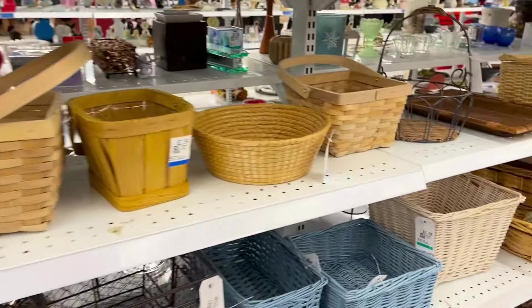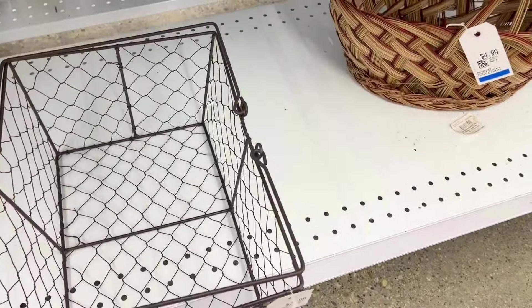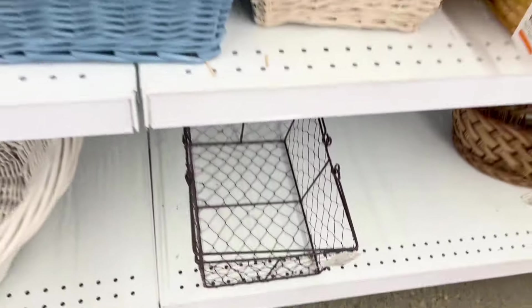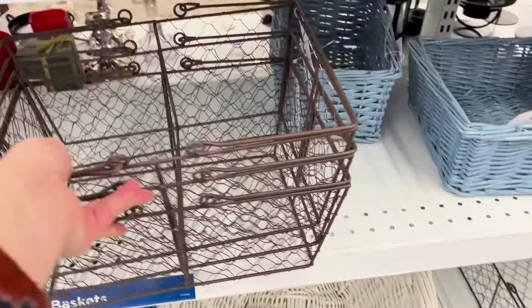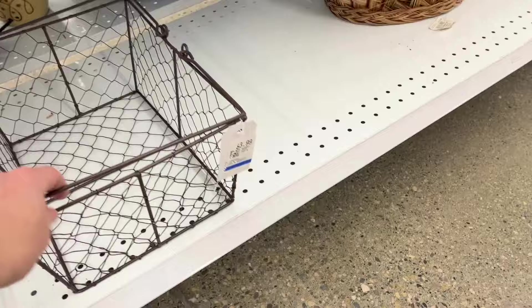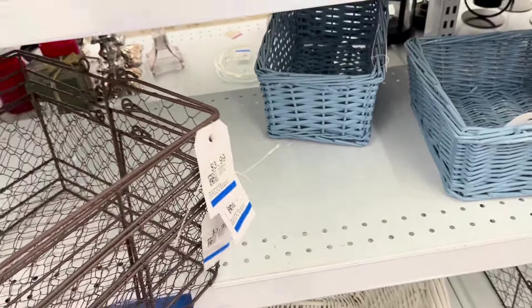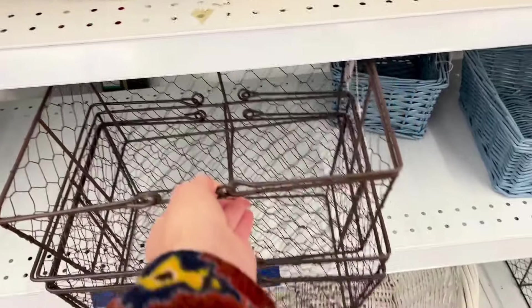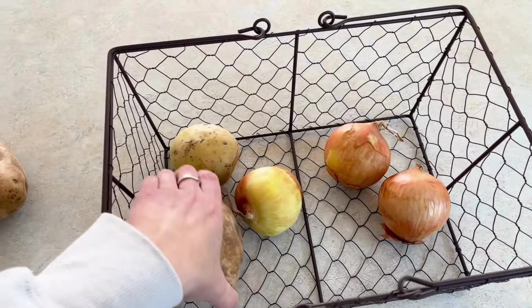I did end up finding this basket — I'll show you in the next clip. I'm keeping it in one of my cupboards just as a holder for onions and potatoes, and it was a really good find. I've been wanting to grab one for a while because I've just been keeping produce in a bag in my cupboard, so this is a way better way to store it. Best part is it was only $3.99. I probably should have grabbed another one, but I just ended up taking this one and popped it in my cart.